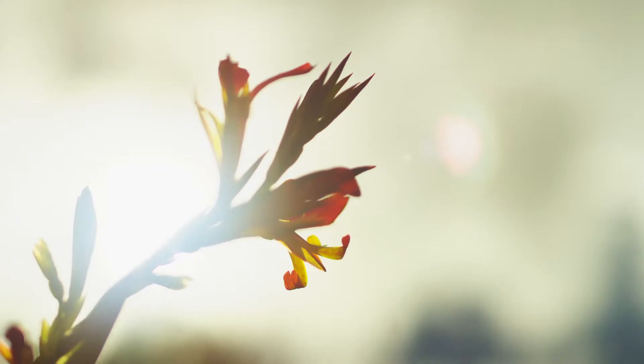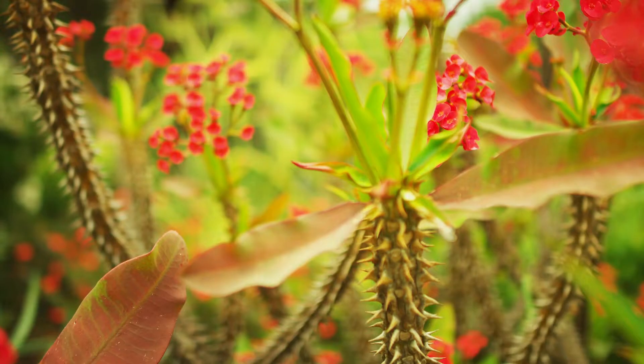There's all sorts of weird and wonderful plants in Australia that really don't get much airtime at all.